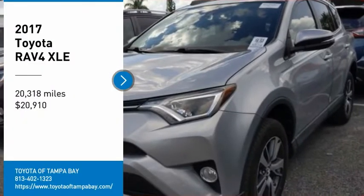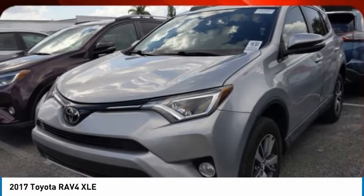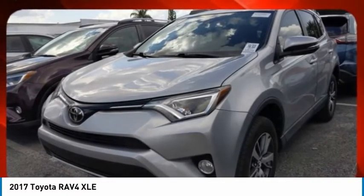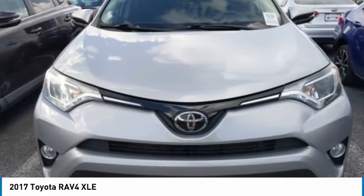Come test drive the 2017 RAV4. The RAV4 is one of the most fuel efficient SUVs in its class. Versatile and efficient, the RAV4 mixes the comfort and drivability of a sedan with the benefits of an SUV.